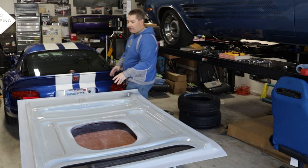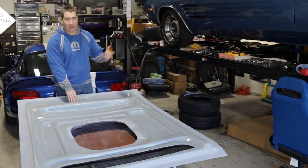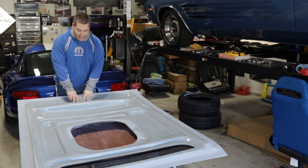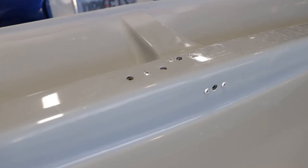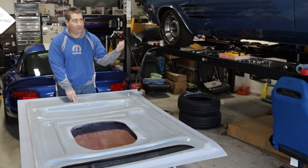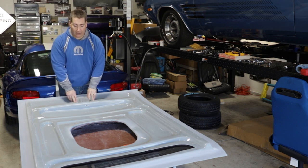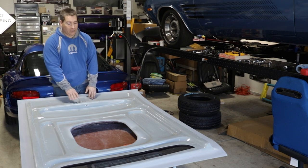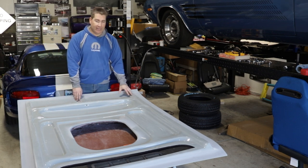As far as the front goes, something really unique about this hood that I don't have on the Unlimited Products hood — and it wasn't an option on the factory hood either — is that it has provisions to use the factory hood latch. So I might dig up some of the parts, because I still have the factory hood latch in my car just not hooked up, and find the striker and hook it up so I have a working hood latch and I'm not relying just on the hood pins.